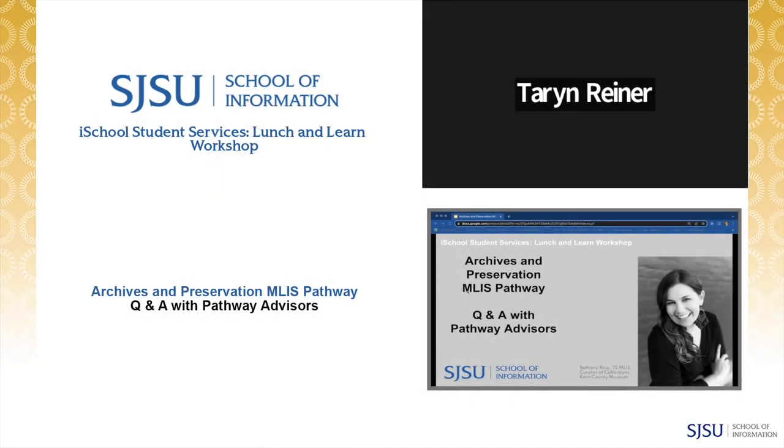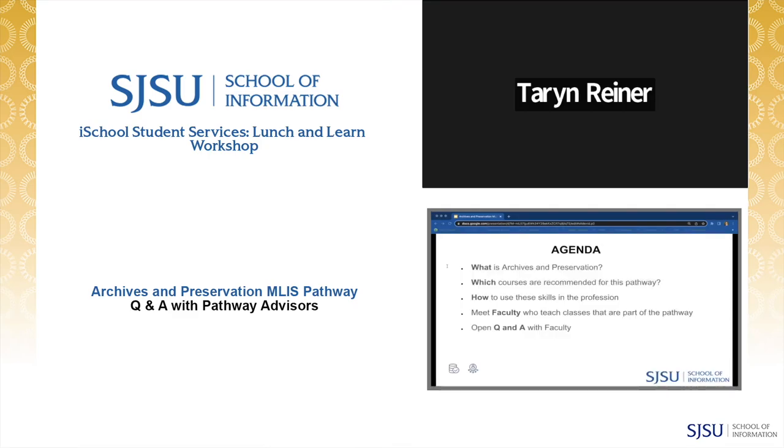Today we'll be talking about skill sets that prepare students for work in archives and special collections. The agenda consists of an overview of the Archives and Preservation Pathway, which courses students can consider, how students use the skill set, and then we'll meet faculty with expertise in this area who have made themselves available to answer your questions.